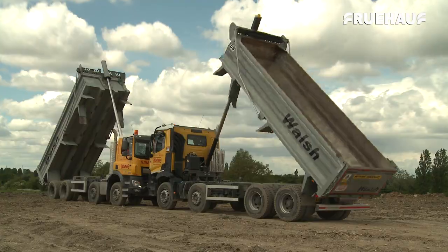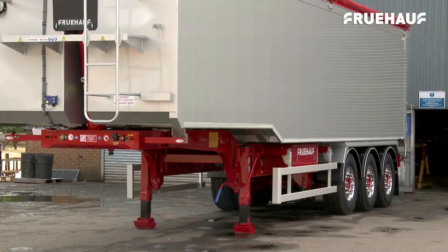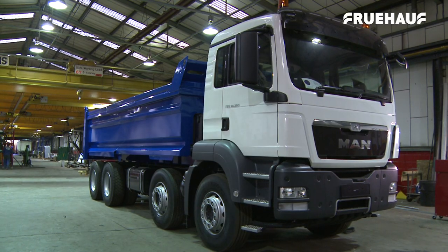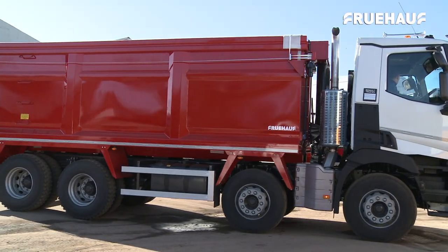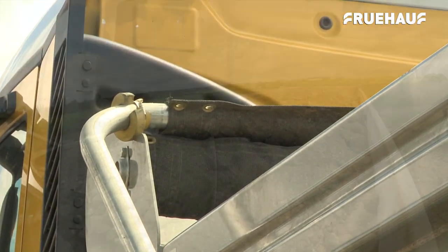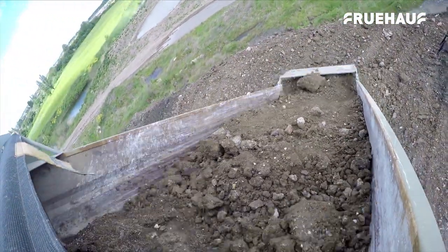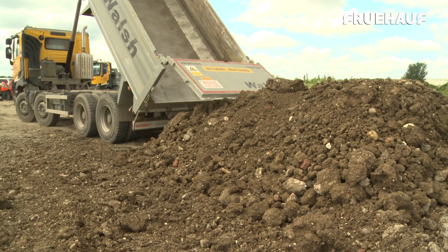Ensuring short lead times. Fruhoff's complete range of bulk steel and alloy trailers, aggregate trailers, steel and alloy and rigid bodies are designed with a wide range of applications and industries in mind, from waste products to landfill, from residential to construction and manufacturing.